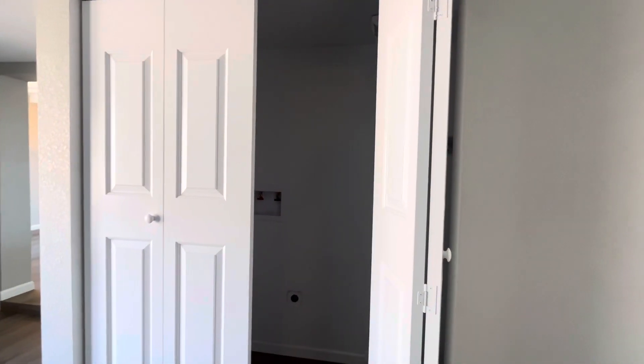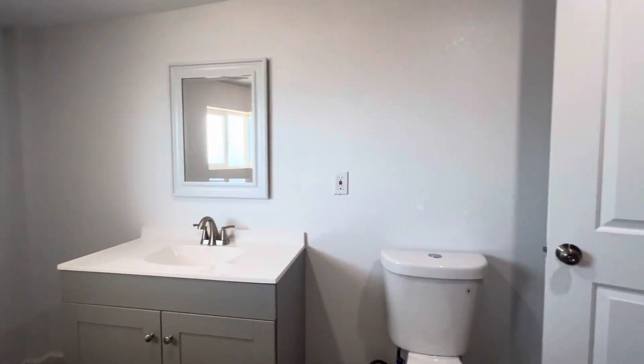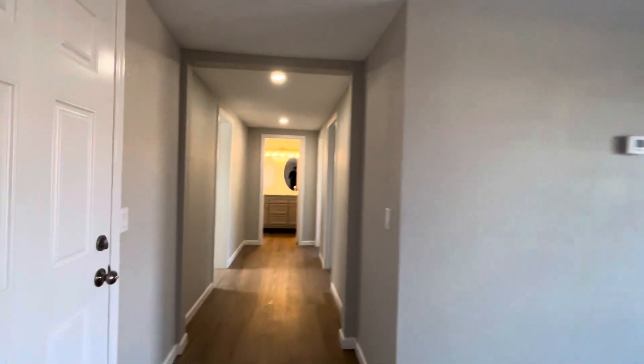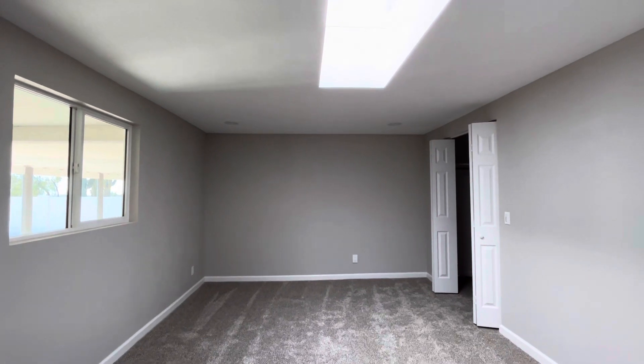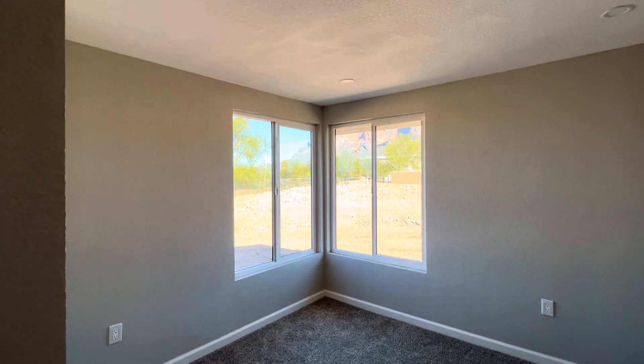We have French doors out to a patio area with great views from inside and outside. This is where your washing machine and dryer are going to go in that closet. Here's bathroom number two in the main part of the house. On the other side we have the primary bedroom, and now on this side we have three more bedrooms. It's a nice size bedroom — that skylight lets a ton of natural light in.